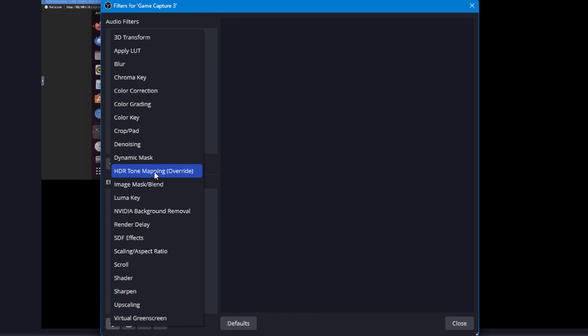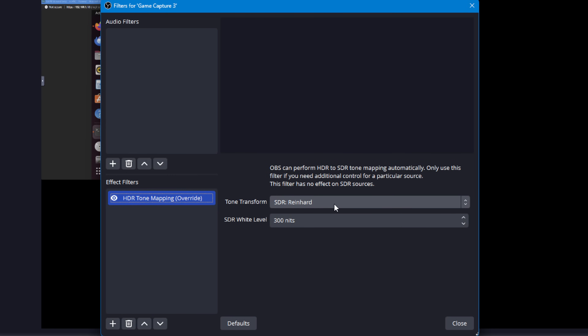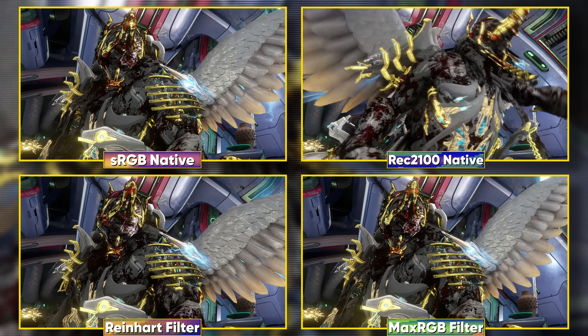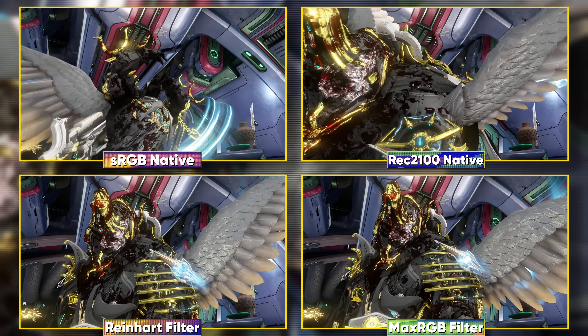There's a new HDR to SDR tone mapping filter option that might look a little better if you need to manually control those settings, but for just tone mapping without touching it, it's going to look the same. I can't figure out any use case for this myself.